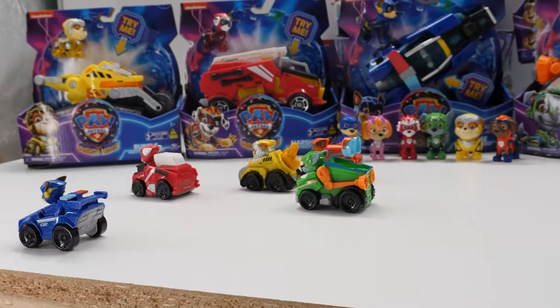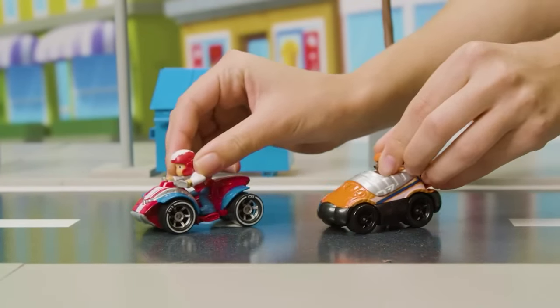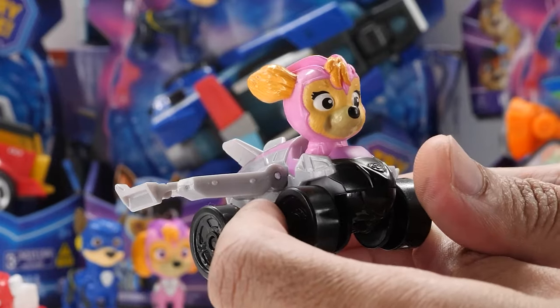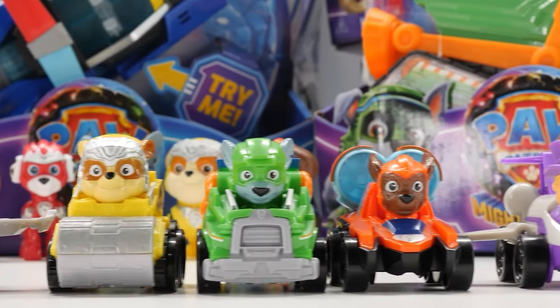Race to the rescue with the Paw Patrol Pup Squad Racers. Unlike Spin Master's die-cast line from past years, these vehicles are made of plastic, but they're still pretty sturdy. It's one of the quickest and easiest ways to build your collection.